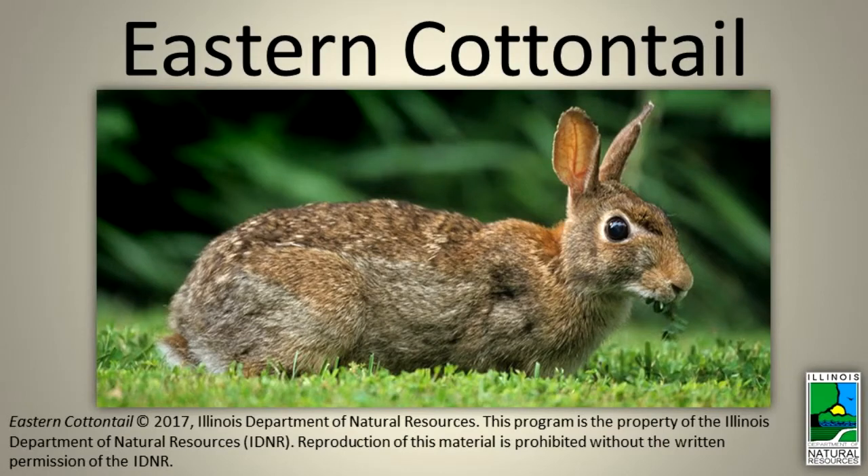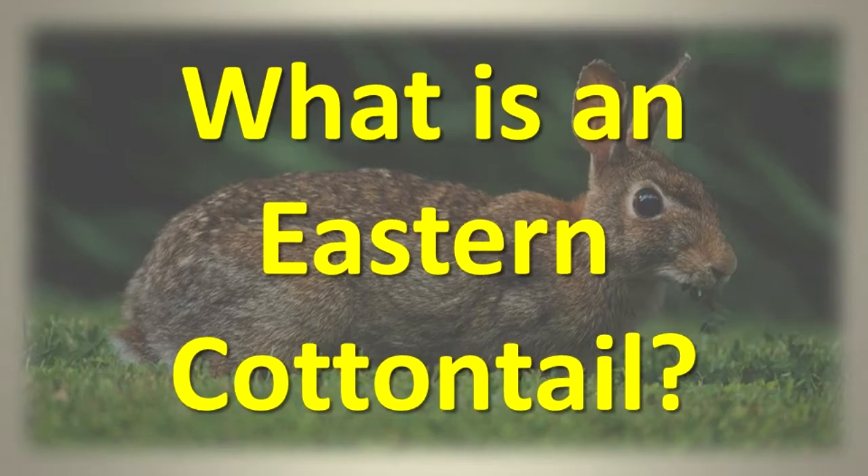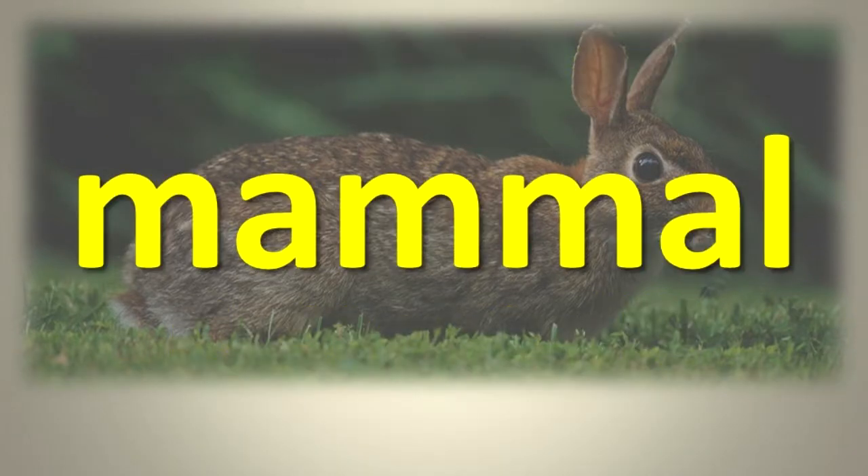Eastern Cottontail. What is an eastern cottontail? The eastern cottontail, also commonly known as rabbit, is a mammal.